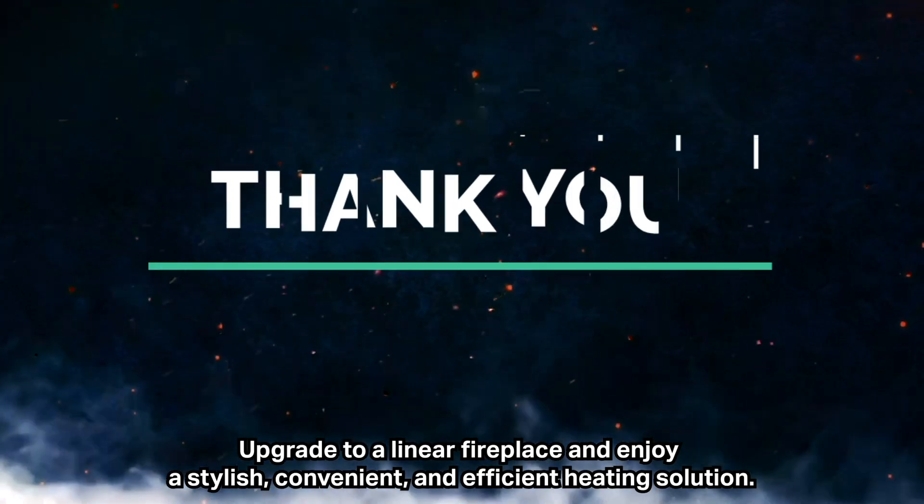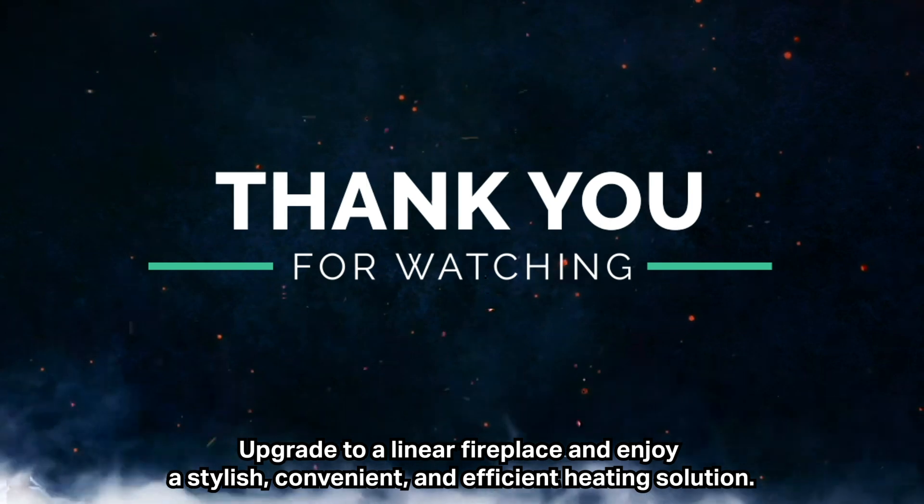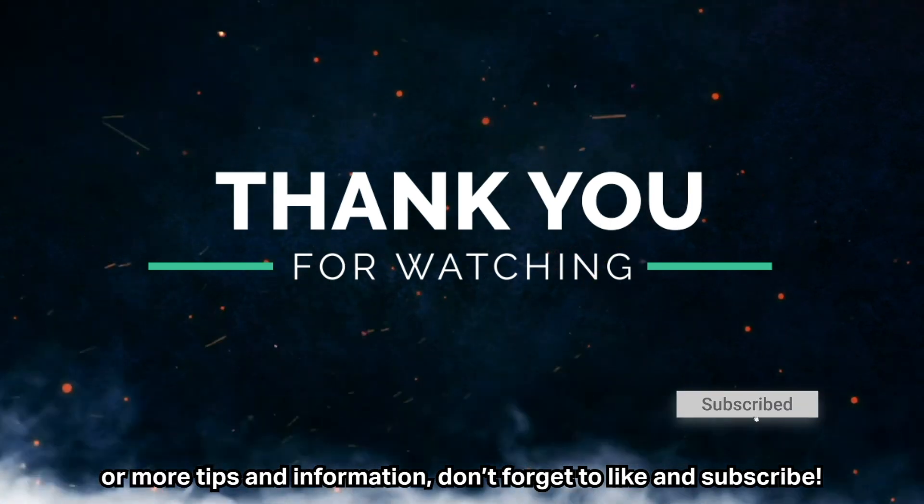For more tips and information, don't forget to like and subscribe.